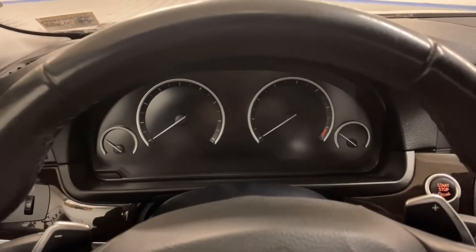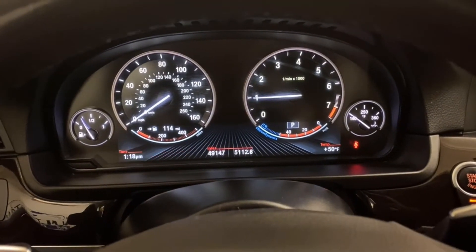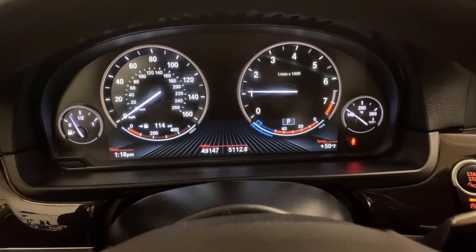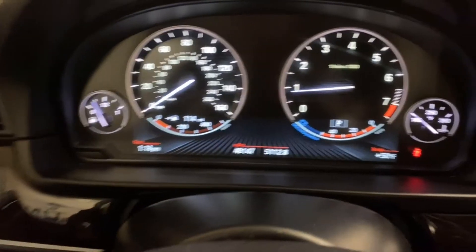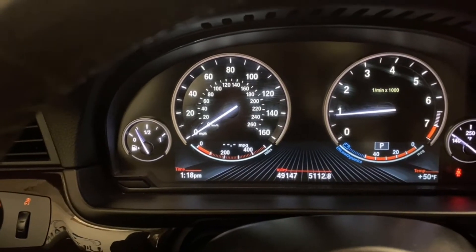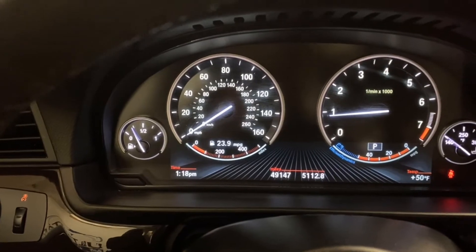Let's start it up and see how it sounds. The display shows average miles per gallon — right now it's not driving so it's not active — average speed, date, your range, and back to your miles per gallon.